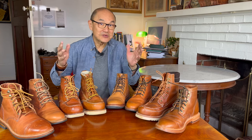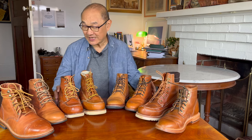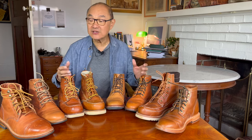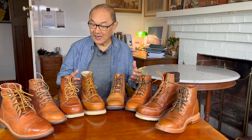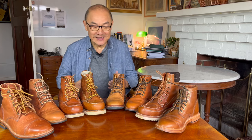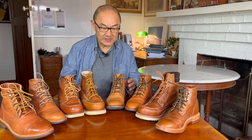This is some of my orange boot collection. They're comprised of leathers that look orange, start orange, and are in many cases very orange. Obviously from different makes, different types, different construction methods. Let's go through them.